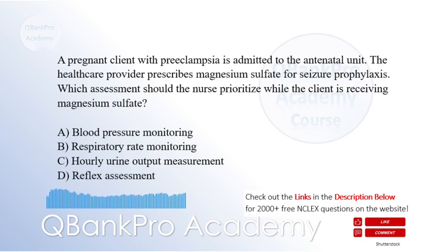A pregnant client with preeclampsia is admitted to the antenatal unit. The healthcare provider prescribes magnesium sulfate for seizure prophylaxis. Which assessment should the nurse prioritize while the client is receiving magnesium sulfate? A. Blood pressure monitoring. B. Respiratory rate monitoring. C. Hourly urine output measurement. D. Reflex assessment. The correct answer is D. Reflex assessment.